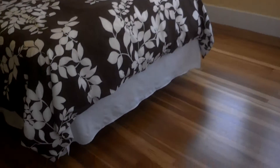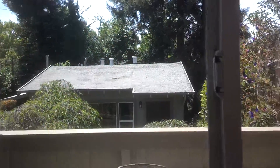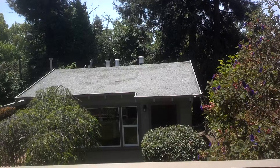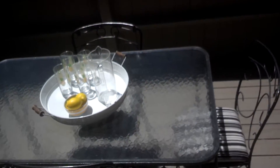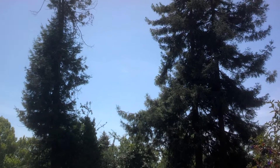This bedroom has beautiful floors. These windows are newer, double-glazed. Here's the view — there's the deck out here, and there are the redwood trees on the neighbor's property to the south.